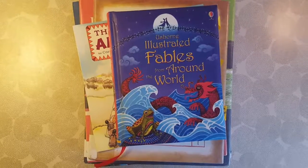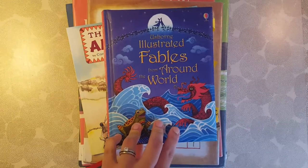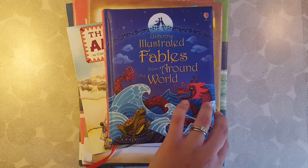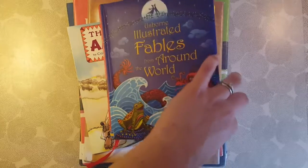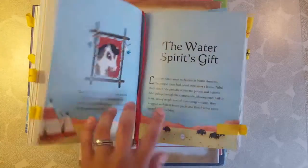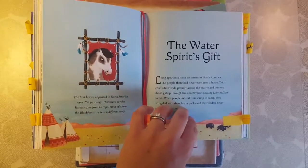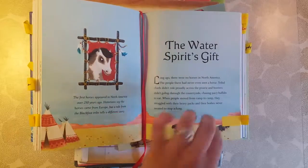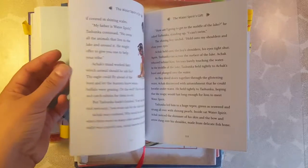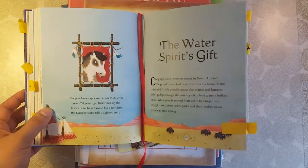Here is what we read for the United States. This is the Usborne Illustrated Fables from Around the World — it is an awesome book and I use it in many of the different continent studies, so you will see it again. We started with The Water Spirit's Gift, which is a Blackfoot tribe tale. There are beautiful pictures, though not on every page, but they're relatively short stories. We did this in one day along with the next book I'm going to show you.